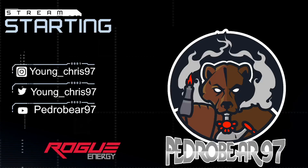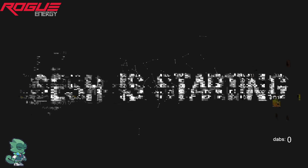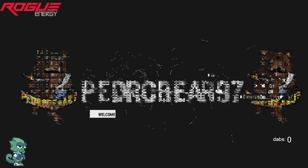Yo, what up YouTube. I hope everyone's having a great day. It's your boy PedroBear97 coming at you with another Honest Wax review. On today's session, we have some more Punch Extracts live rosin.